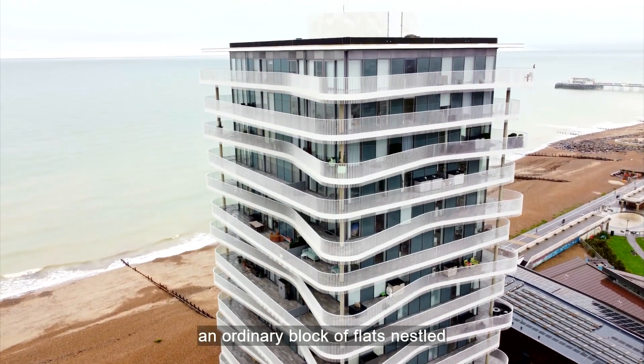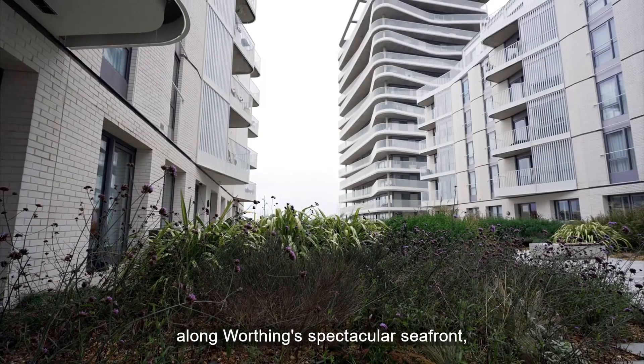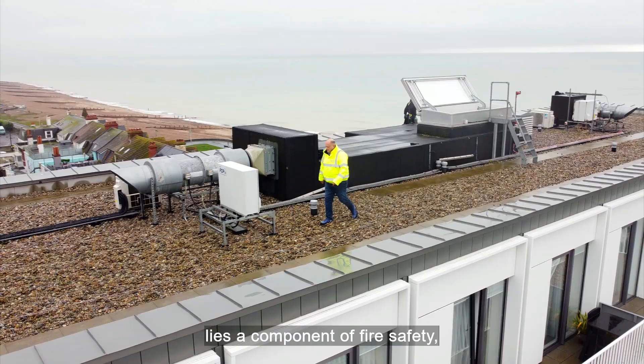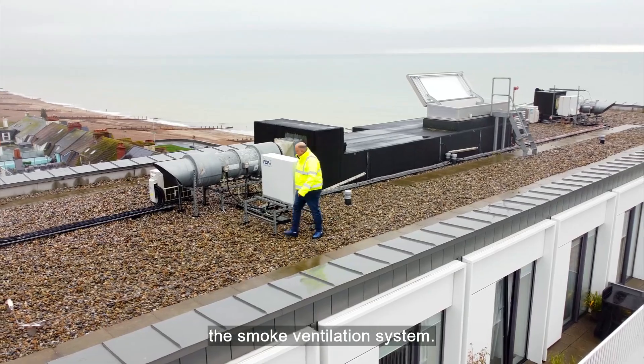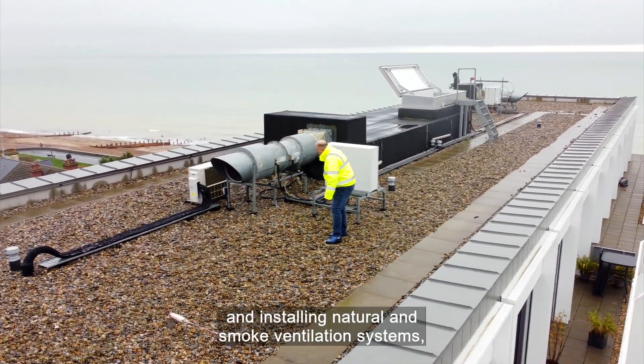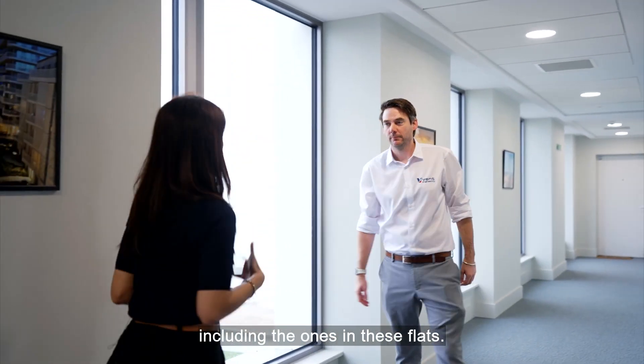This may look like an ordinary block of flats, nestled along Worthing's spectacular seafront, but beneath the glamorous façade lies a component of fire safety: the smoke ventilation system. Since 1988, Vent Engineering have been designing and installing natural and smoke ventilation systems, including the ones in these flats.